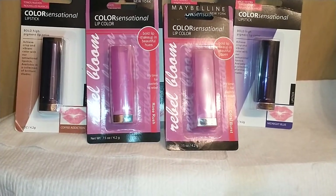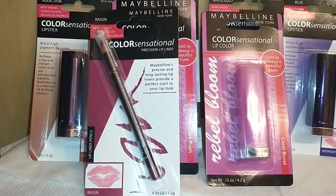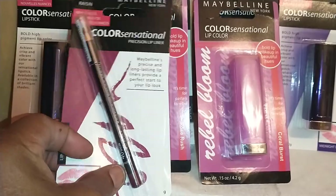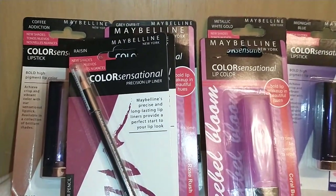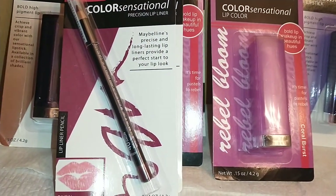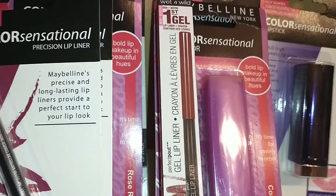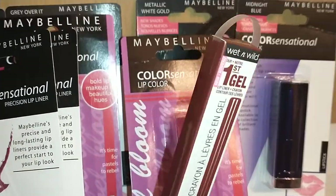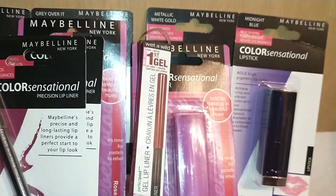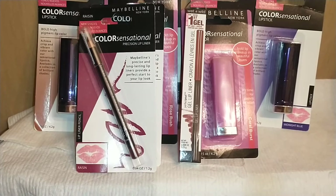Some of my pencils dropped out of my bag, but I found Maybelline Color Sensational Precision Lip Liners — I got two in Raisin and one in Red. I also got the Wet and Wild 1-Step Gel Lip Liner in E6-2C Gone Burgundy. These were an awesome deal — and I got more.